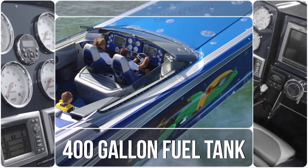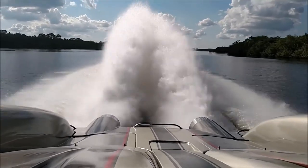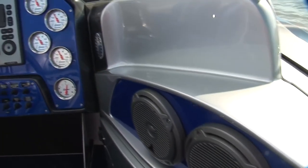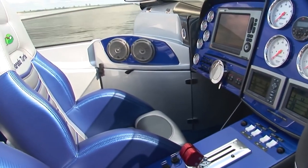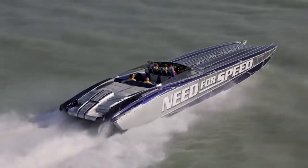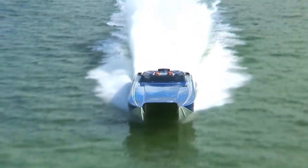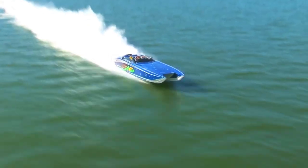There is a 400-gallon fuel tank on the 5200 Roadster that feeds fuel to the 5,400-horsepower engines, allowing the speedster to make long trips in no time at all. The cockpit includes a fully-equipped stereo and speaker system to make time on the water feel like the vacation it should be. Nordtech designed the Roadster to be very customizable, so customers can expect to spend anywhere upwards of a million dollars for one of their own.